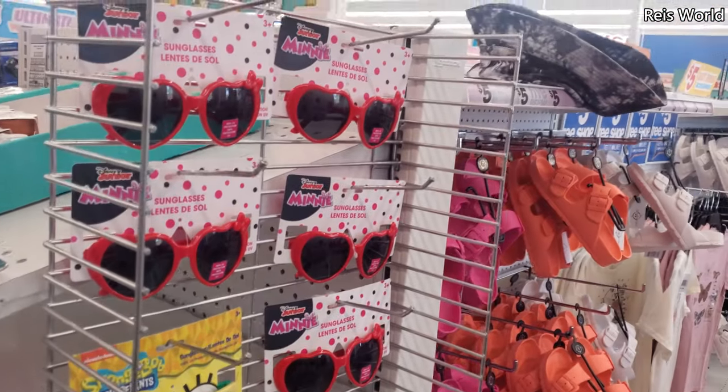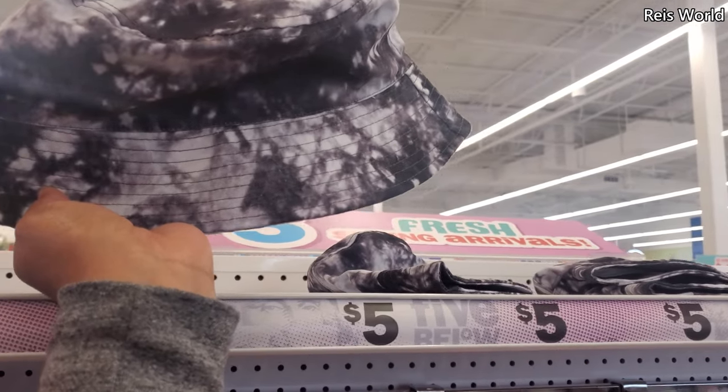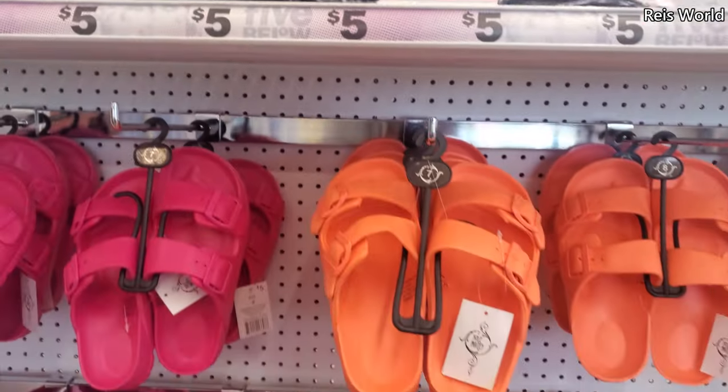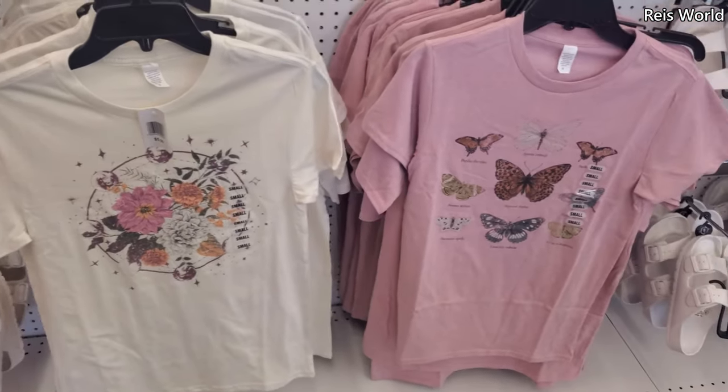They have mini ones with a little bow, and a SpongeBob one. This location has a different bucket hat — a marble print. And again with the sandals, and I want to say we've seen these before.